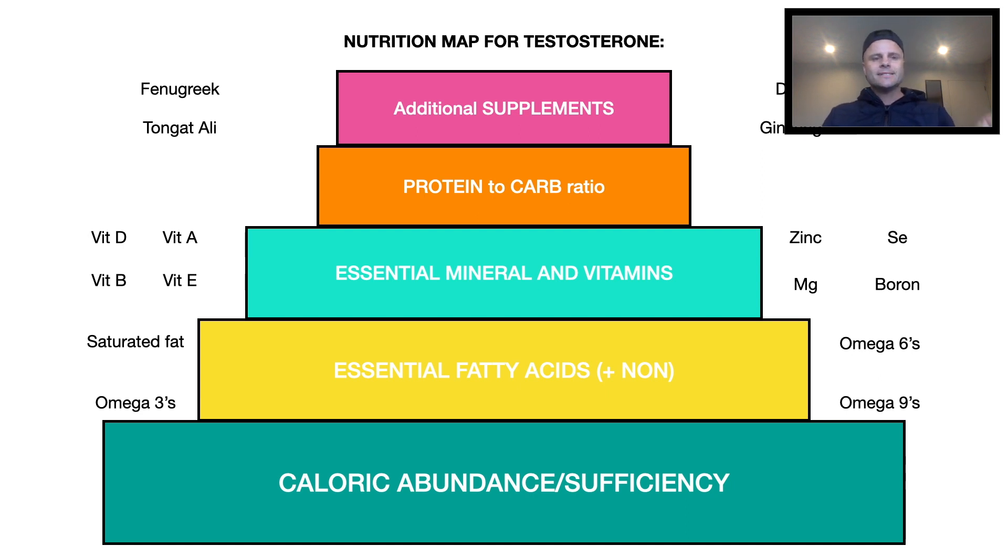Here's the nutrition roadmap for testosterone from a basic entry-level point of view. If you're looking to optimize your hormones naturally, this is a really good stepping stone. If you want personal coaching to fine-tune and streamline this process for yourself, feel free to send me a message and we can look at a consultation. See you on the next video.